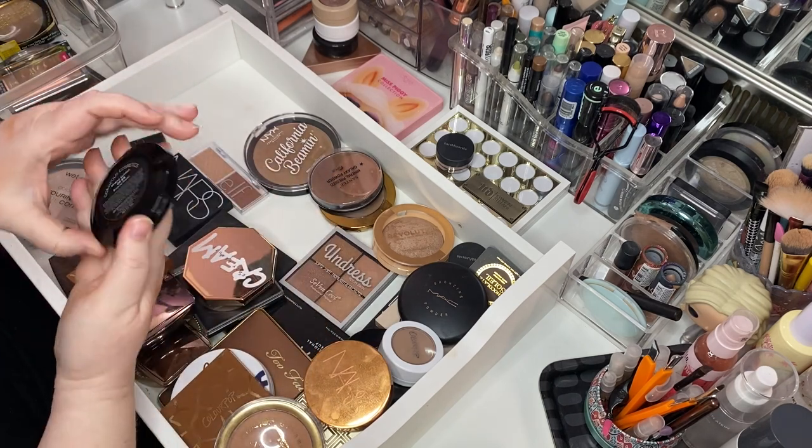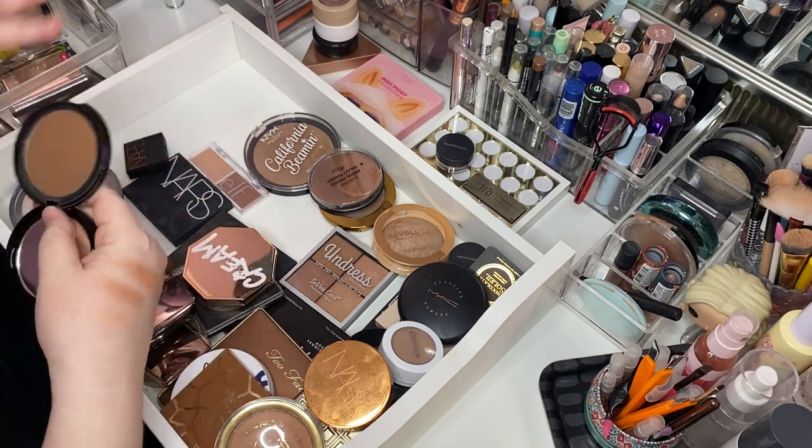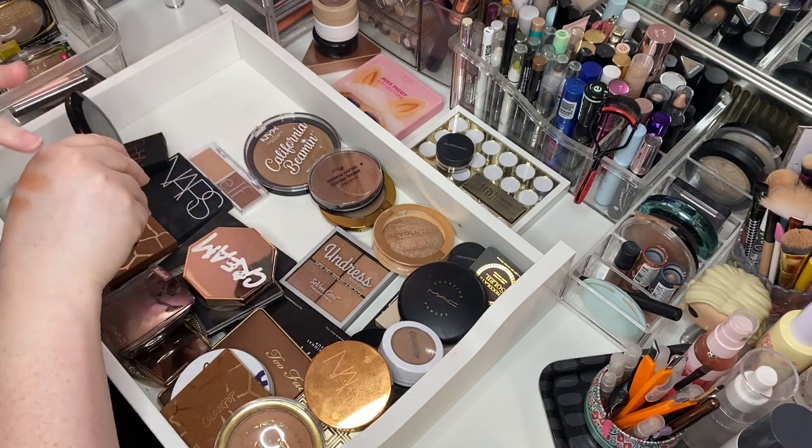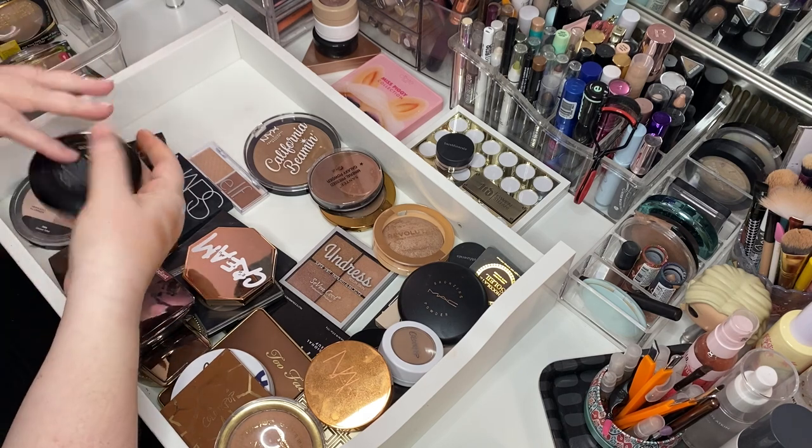This is Gorgeous Cosmetics Endless Summer Bronzing Powder — darker than all get out. But I think she still works. She works, baby. Keep her.